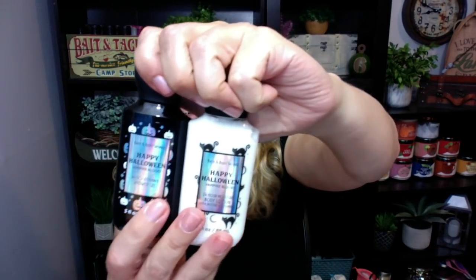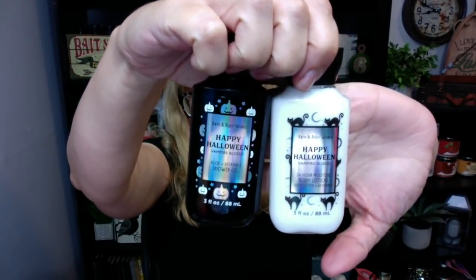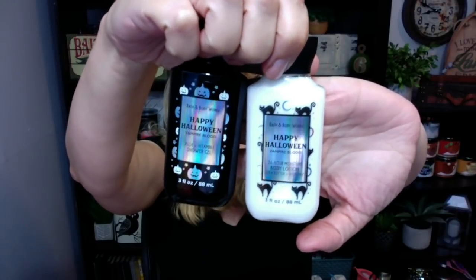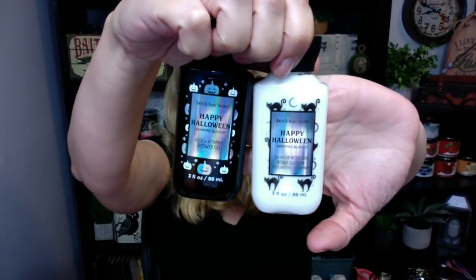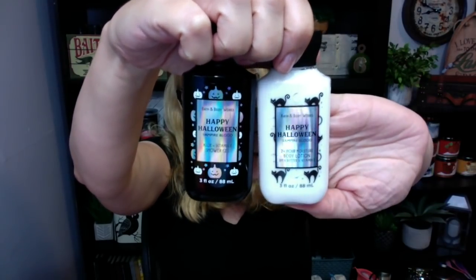It's a little bit confusing because even when I saw Happy Halloween on the label, I was thinking pumpkin — I was a little confused. They do currently have these in my stores and they're super cute. The shower gel is black with pumpkins, and then the body lotion is actually a clear bottle but the lotion is white and it has these little cats on it, so it's a little bit confusing.